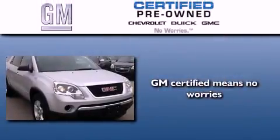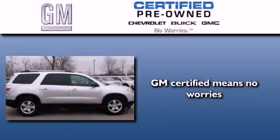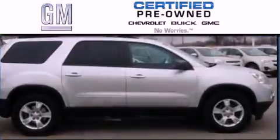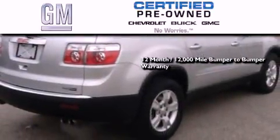A GM certified used vehicle can deliver more satisfaction and certainty than any ordinary used vehicle. A GM certified means you get a 12-month, 12,000-mile bumper-to-bumper warranty,